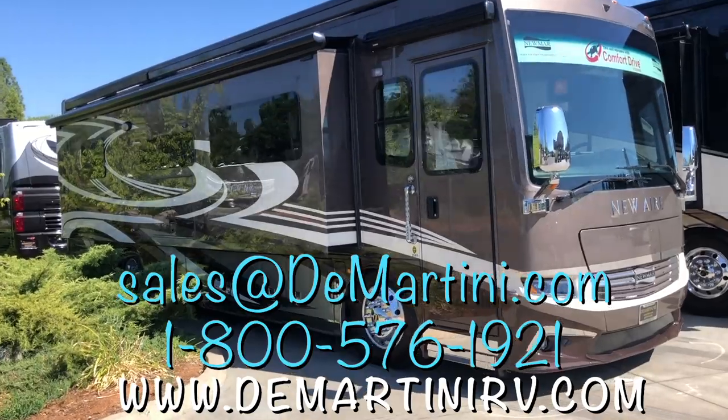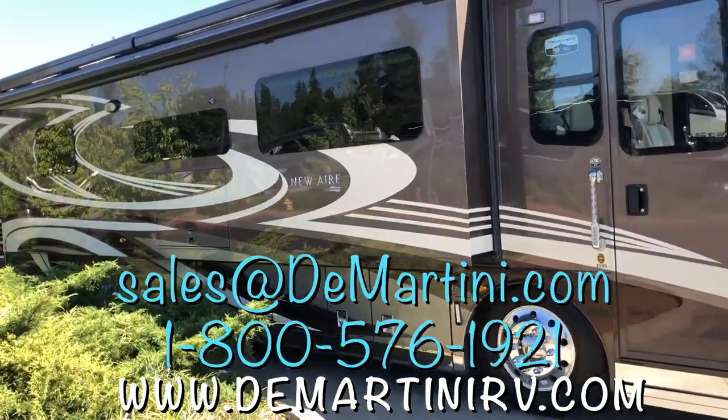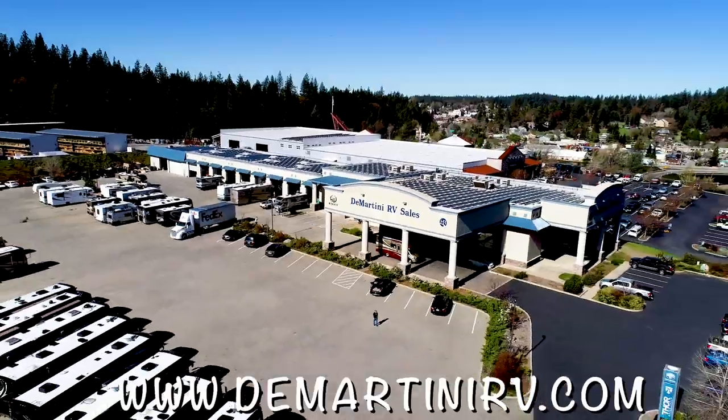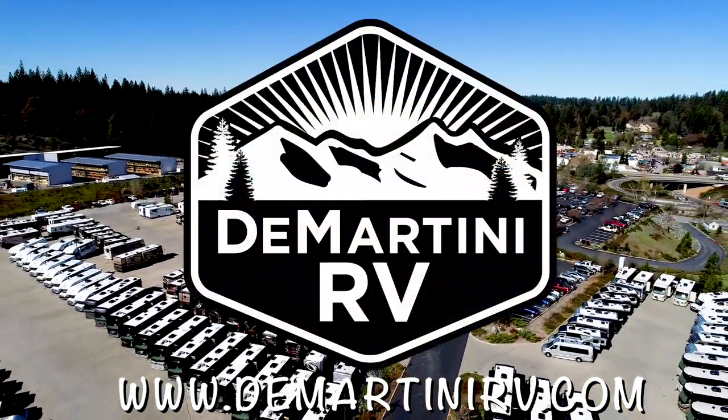If you'd like more info or our best price, email sales@demartini.com or call us at 1-800-576-1921. Make sure you hit the subscribe button so you don't miss our next video. Thanks for watching!